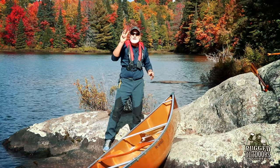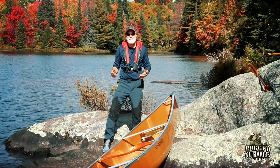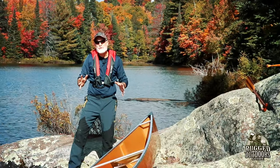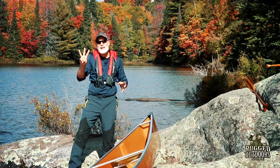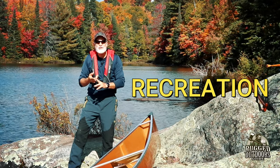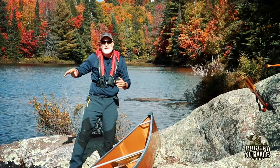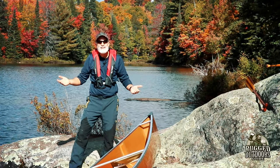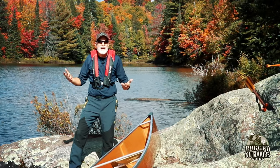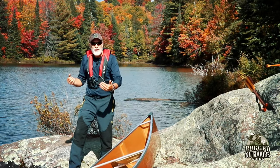We're talking about three different activities that most people — I'd say 99% — will want to focus on, and canoes are made for one of these three. Number one is recreation: kicking around the dock at the cottage, fishing on the lake, hunting, photography — wide and stable uses. These are all recreational activities you might want to canoe for.